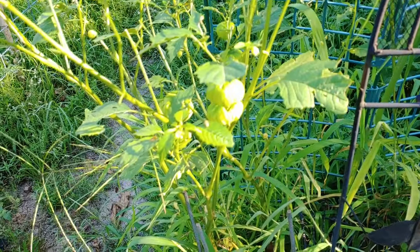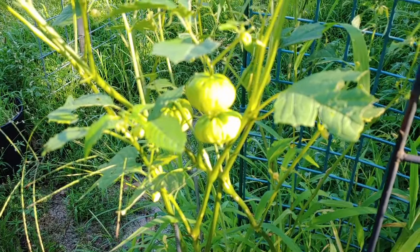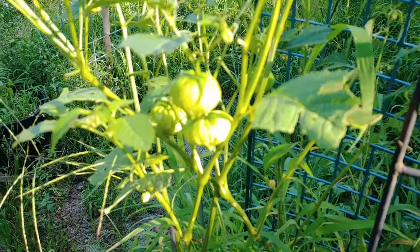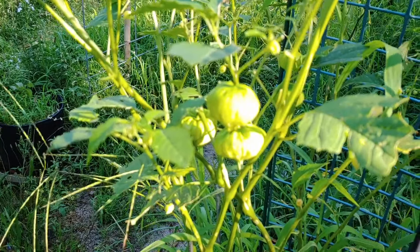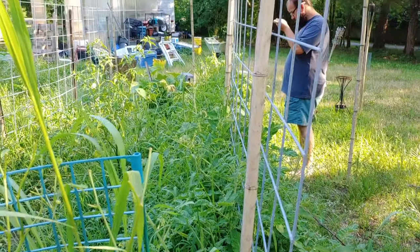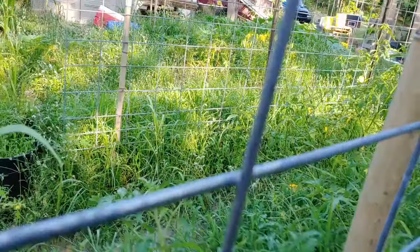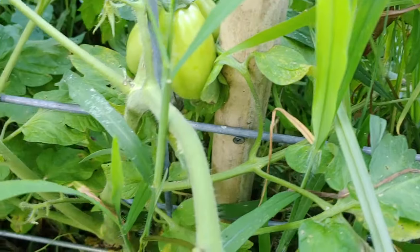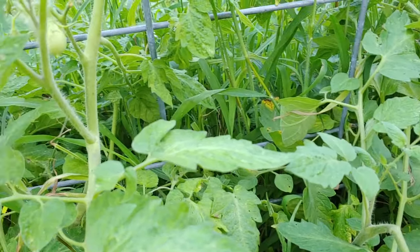Here are some tomatillos — we haven't planted them since the first year we came here, which was two years ago. So these all planted themselves, two years in a row now, which is kind of cool. Here is a line of our tomato plants in between the weeds. They're not red yet, but there are some in here — there are more but they're really hard to see because they're green.